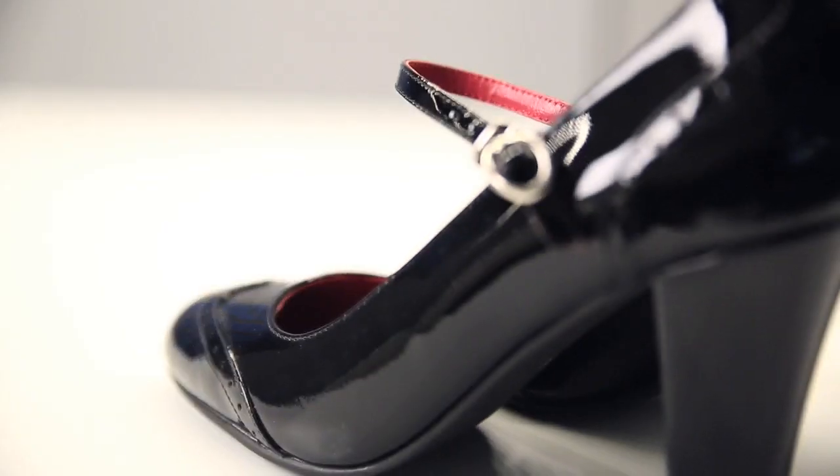Maybe a nice bow on the front of the shoe, a Mary Jane strap, or just some trimming — just some nice little ways to bring those shoes into something that's about you.